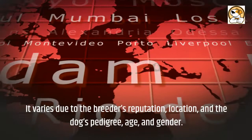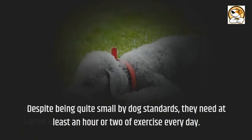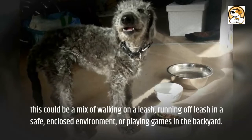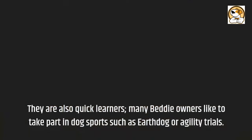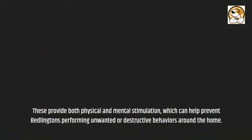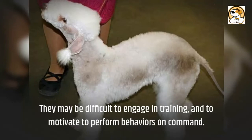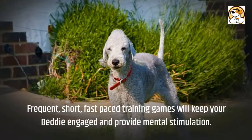Exercise and Trainability: despite being quite small by dog standards, they need at least an hour or two of exercise every day. This could be a mix of walking on a leash, running off-leash in a safe enclosed environment, or playing games in the backyard. They are also quick learners. Many Bedlington owners like to take part in dog sports such as earthdog or agility trials, which provide both physical and mental stimulation and can help prevent unwanted or destructive behaviors. They can be sensitive souls who quickly lose faith in people who punish or mistreat them, so frequent, short, fast-paced training games will keep your Bedlington engaged.